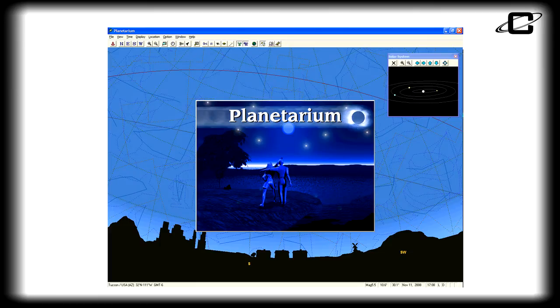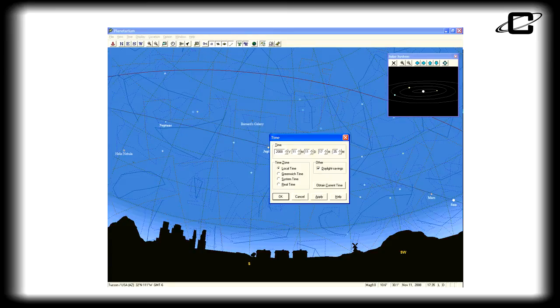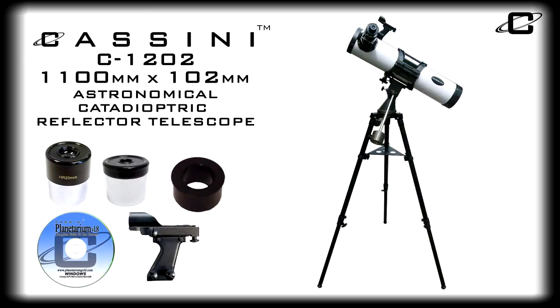With the Cassini Planetarium CD, you can easily locate objects in the sky. Just input your location and time and you'll see the stars as they are above you, then fast forward and plan to see certain objects hours, days, weeks, or even years in the future and know exactly where they'll be. The Cassini C1202 1100mm x 102mm catadioptric reflector telescope — it's a great instrument for beginners and casual stargazers alike.